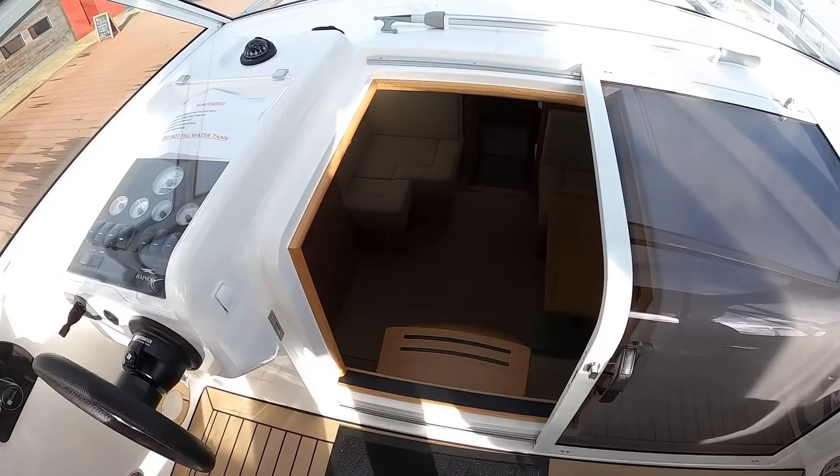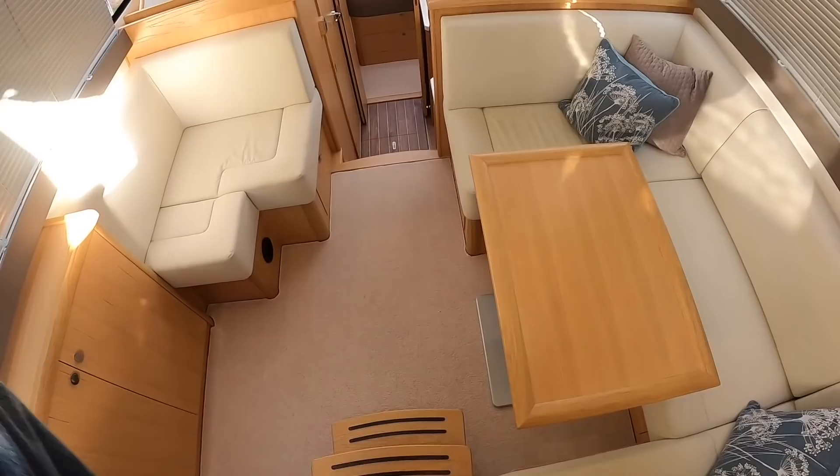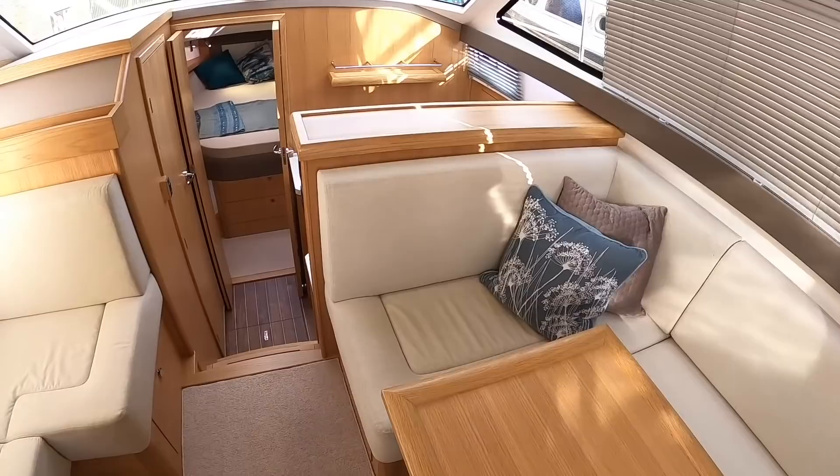The engine on this one is a 60 horsepower, so it's designed to do top speeds of around 8 knots and cruise at around 6 or 7 knots — river speeds really. I'll show you the accommodation because that, I think, is what's most interesting about this boat.